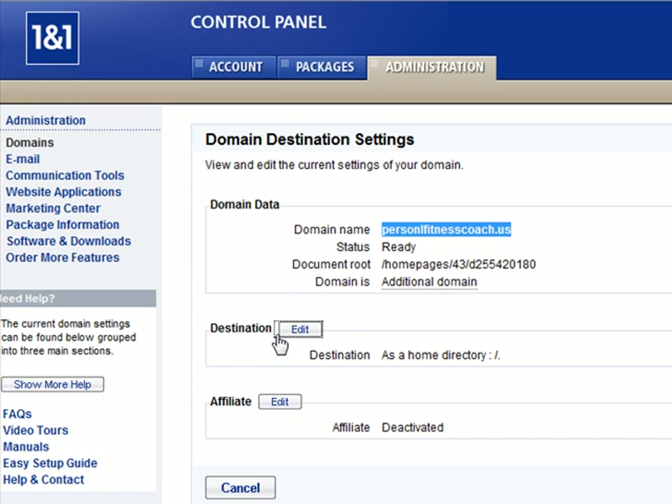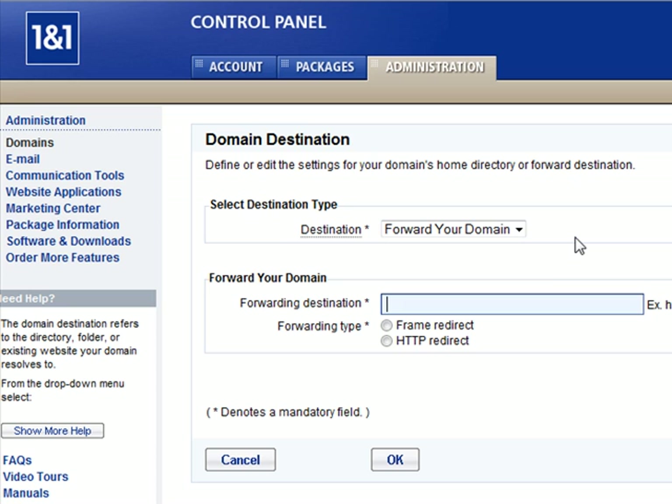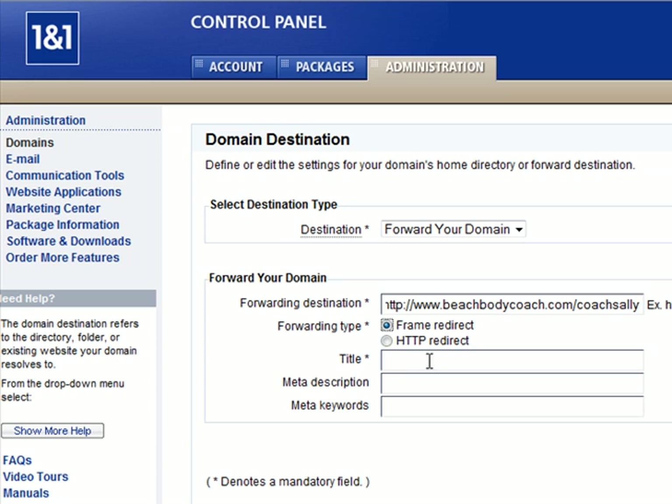So we're going to edit the destination. Select destination type — click the little arrow button — you want to forward your domain name. You'll type in your forwarding URL. We actually want it to be a frame redirect because we want to be able to put in our title there.